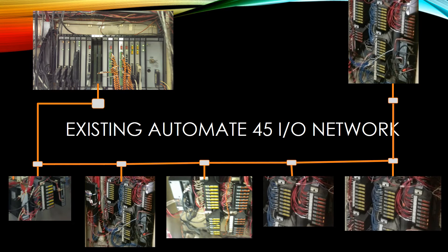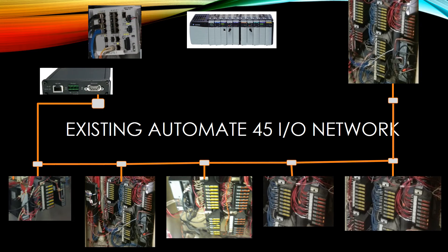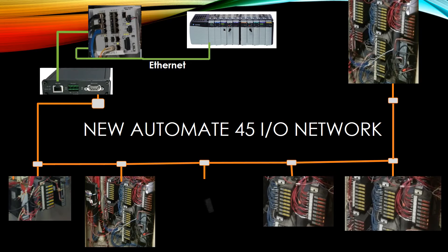Here is the layout of the existing Automate 45 IO system. Our design will be able to keep all of this existing IO. We will eliminate the AutoMax controller that is controlling the IO and replace that with a gateway module that interfaces to the ControlLogix over Ethernet. Using this existing IO is a great option to save cost and reduce downtime needed to rewire all of the IO points. Once the ControlLogix is in place, you can choose to either keep the 45 IO or upgrade the drops to ControlLogix IO as time permits.